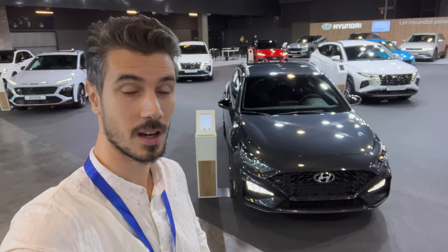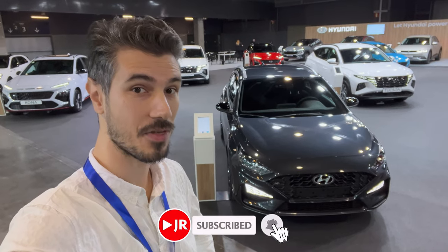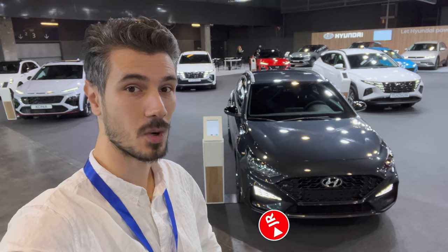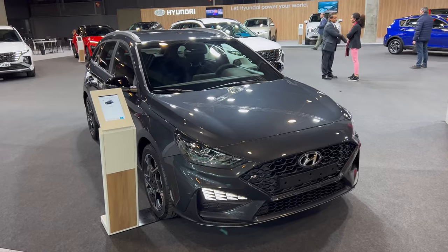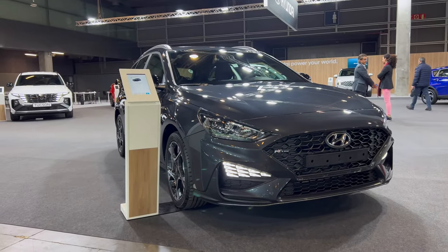Welcome to the new car show. We're again in Spain, in Valencia, at the car show. Behind us is the new Hyundai i30 — this is the N-Line estate, or the wagon. In this video we're going to take a look, so let's go.